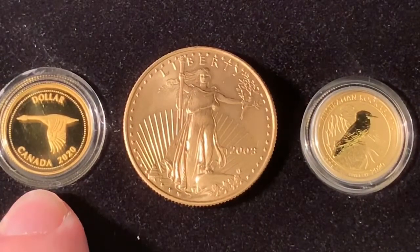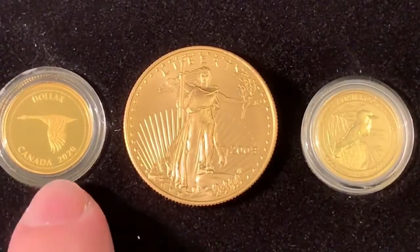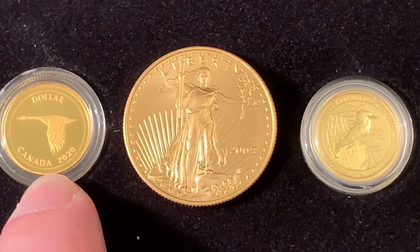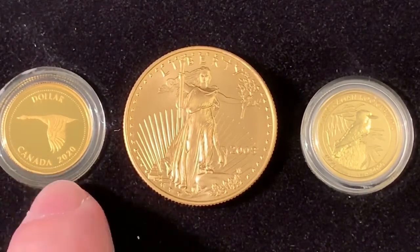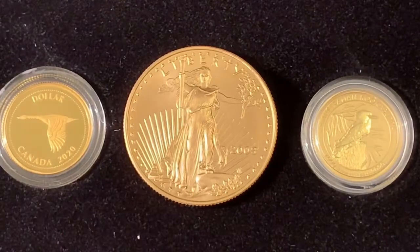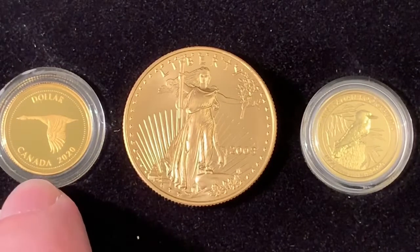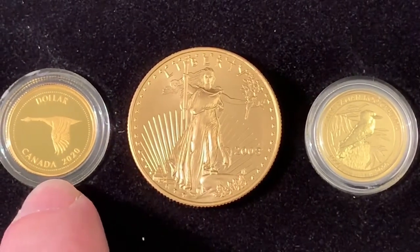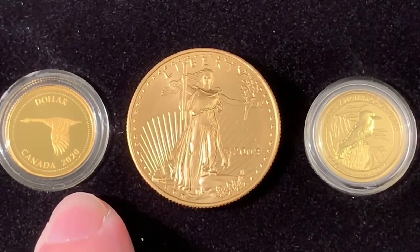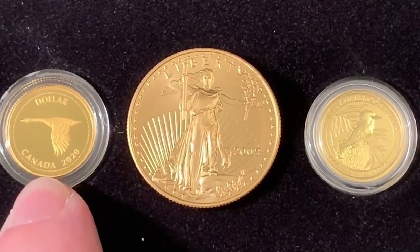I think five years from now, when I have one of 1,200 complete sets of these — and frankly, maybe not everyone who starts this process will finish it. So maybe there'll only be 1,000 completed sets, and some people will get the nickel but not the dollar, and vice versa. So I think down the road there's not going to be many complete sets. I'll have one of them. I'll look back at 2020 as a great year, and I'm excited to start this subscription box.